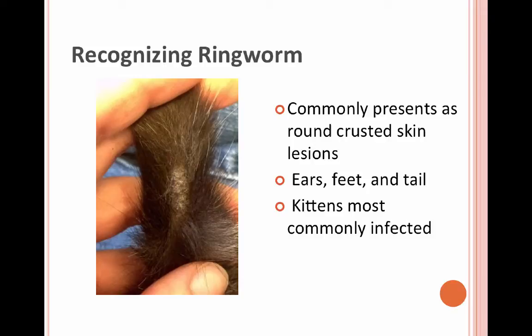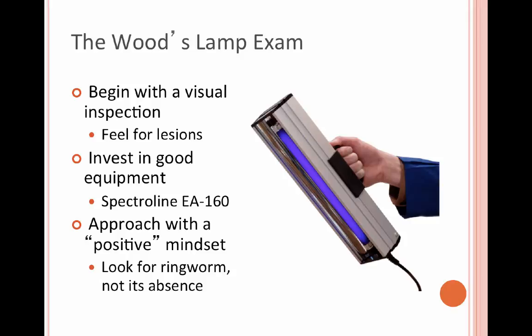Kittens are most commonly infected because their immune systems are lower. They're in litters, so they're sharing all the creepy crawlies that they come in with.